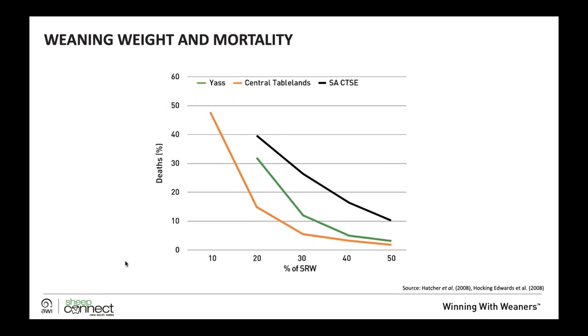This graph covers three different locations and illustrates why we have the target of 45% standard reference weight as our target weaning weight. Looking at the horizontal axis, as lambs get lighter below 50% of standard reference weight, mortality becomes higher. Across a South Australian trial and two NSW DPI sites, the heavier they are, the lower the mortality rates in the first 12 months. The shape of that graph is the same regardless of location.